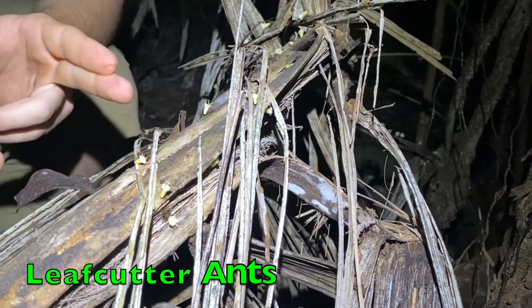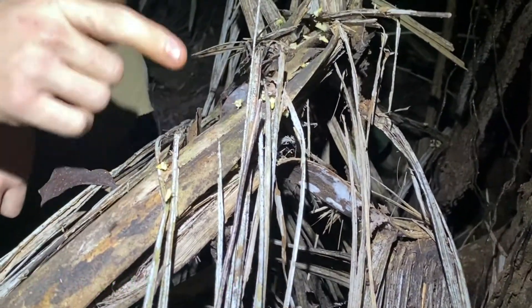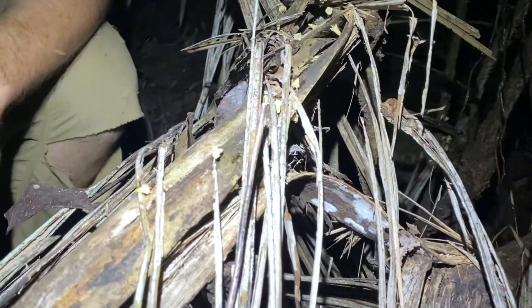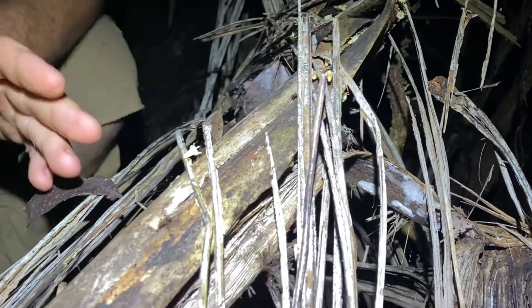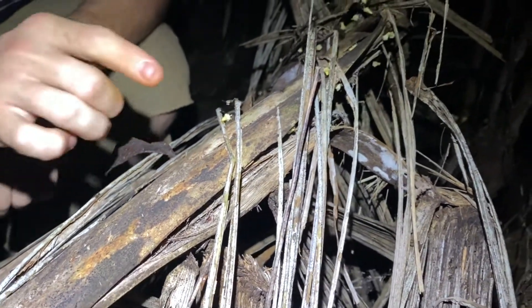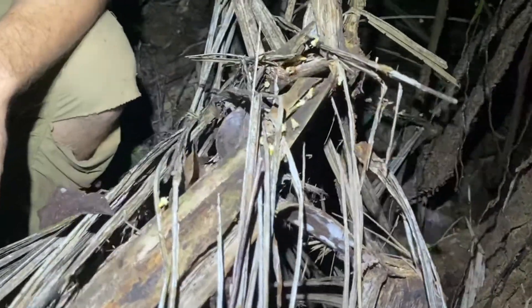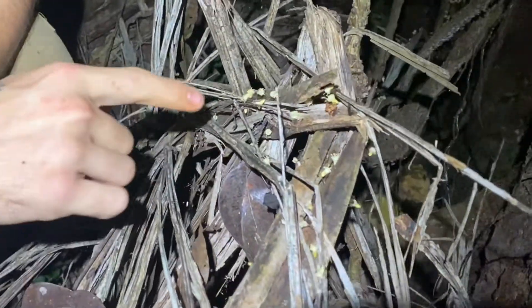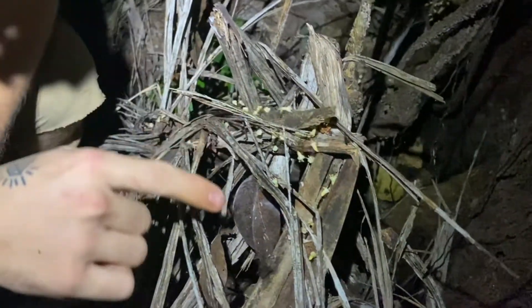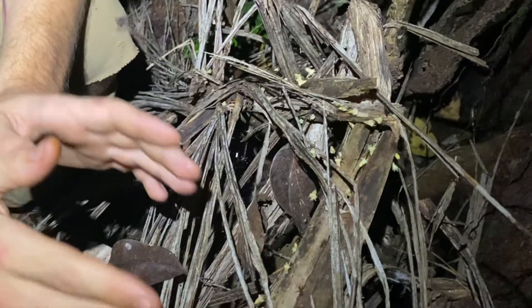Here are leafcutter ants traveling in a straight line from the tree where they're harvesting small flower pods back to the colony, gathering them up for food. Although leafcutter ant colonies number in the billions and harvest from a single tree at a time, they'll only ever harvest 60 percent of the plant matter at the top, so they never kill the tree. They don't actually eat the plant matter they harvest, but rather take it back to the colony and use it to farm the fungus that the ants eat.